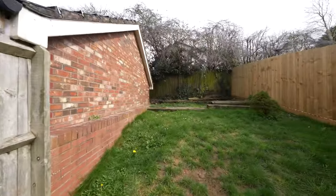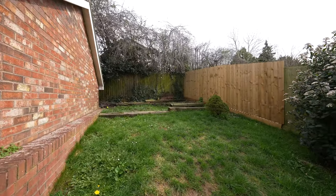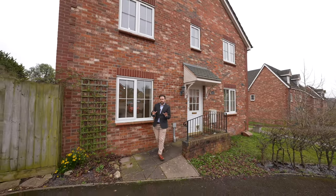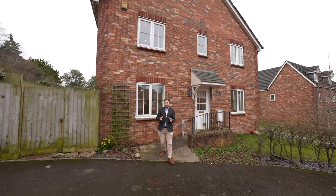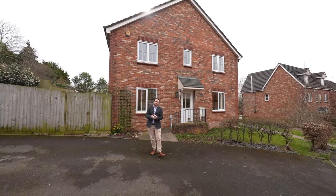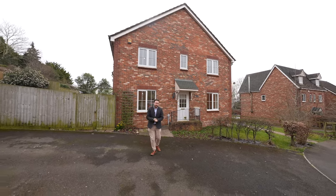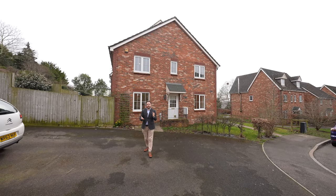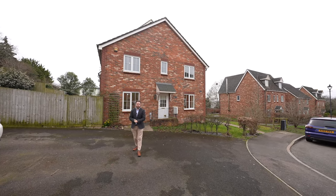What I love most about this property is that it could be ideal for a first-time buyer or possibly for someone looking to downsize, with the town centre just a short distance away offering a range of amenities. This could be an ideal home for so many different buyers, so if you think this could be your next property, why not get in touch with a member of the team to arrange a viewing?